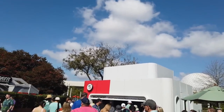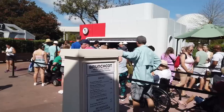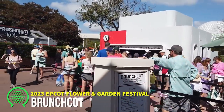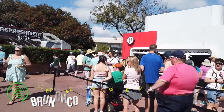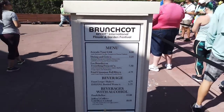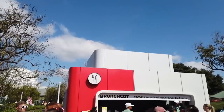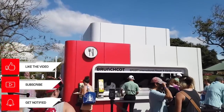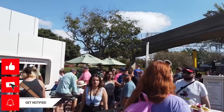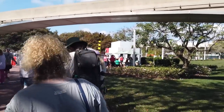My first booth today is Brunch Cut — the only new booth at the festival, though it doesn't have that new of a menu. It's very similar to the brunch booth from last year and is even in the same spot. The menu has brunch favorites like avocado toast, shrimp and grits, lox benedicts, and a fruit loop shake. There was a pretty long line here on the first day of the fest.